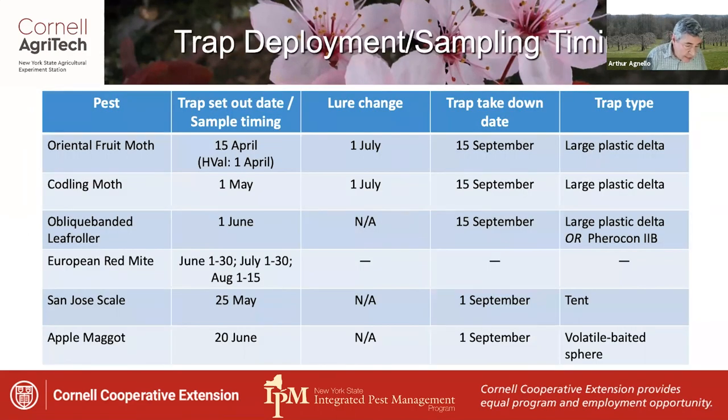Here's a suggested timetable for hanging pheromone traps and taking samples. For the moth traps, it's important not to be late enough that you have to guess at the first flight biofix date. OFM comes first, followed shortly by codling moth. Be sure to change the lures on these traps after the first flights have finished. OBLR comes in another month or so and generally doesn't need a lure change.